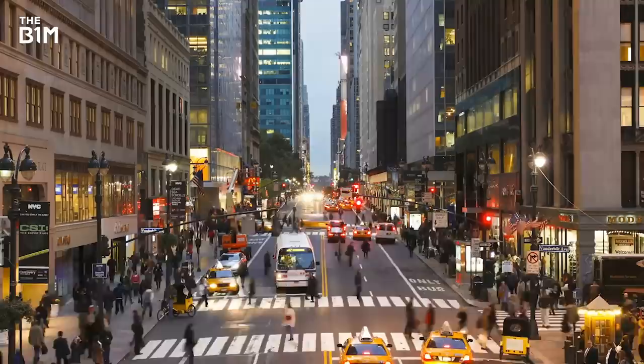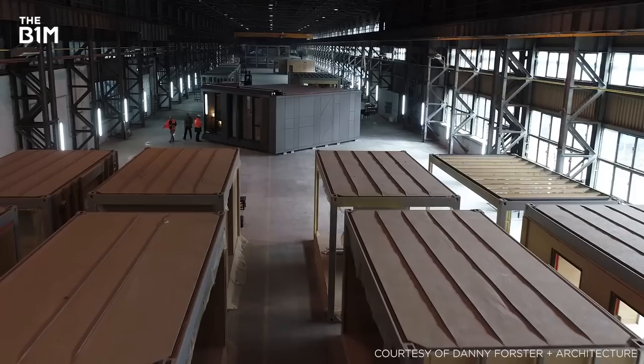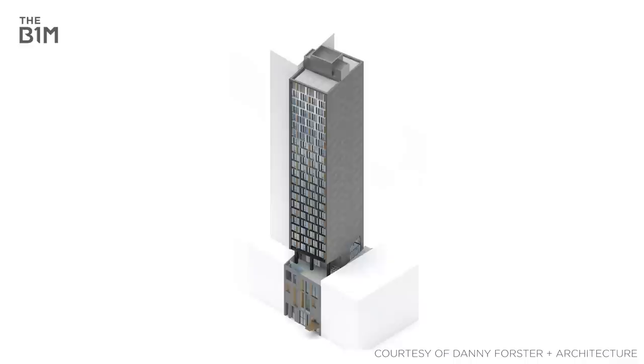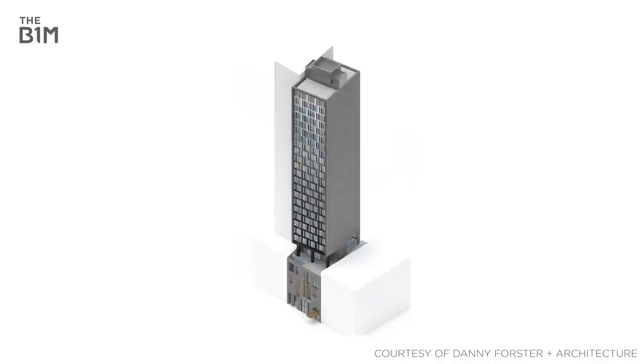Emerging as a front-runner in the hospitality market, hotel giant Marriott is now finalising plans to construct its latest New York City hotel using factory-built modules in just 90 days. Set to stand 26 storeys high, Marriott's new AC Nomad Hotel will be the tallest prefabricated structure of its kind anywhere in the world.